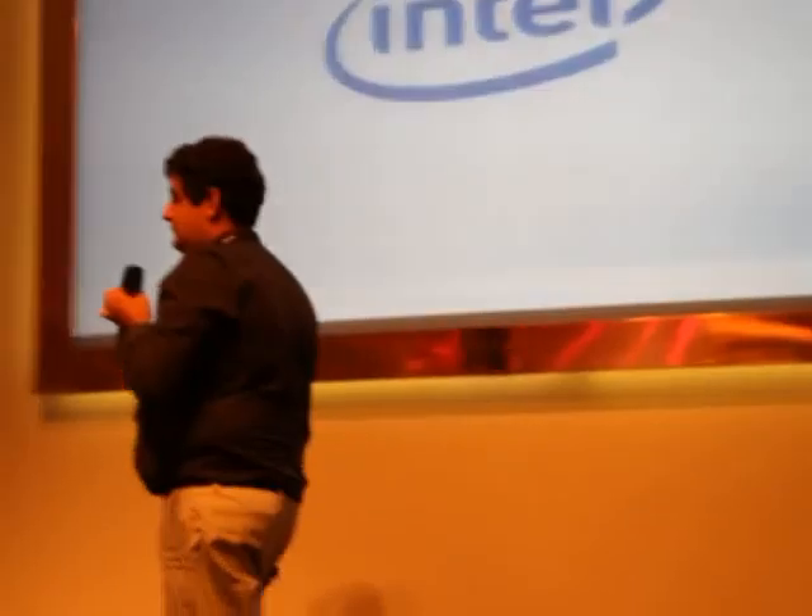With that, I complete my presentation. Are there any further questions? Then I'd like to thank you for your attention. Thank you very much.